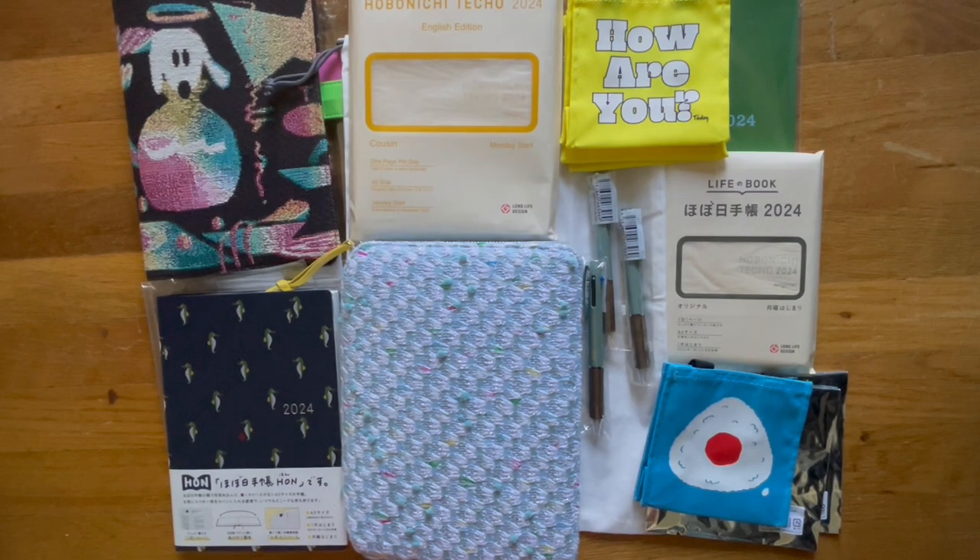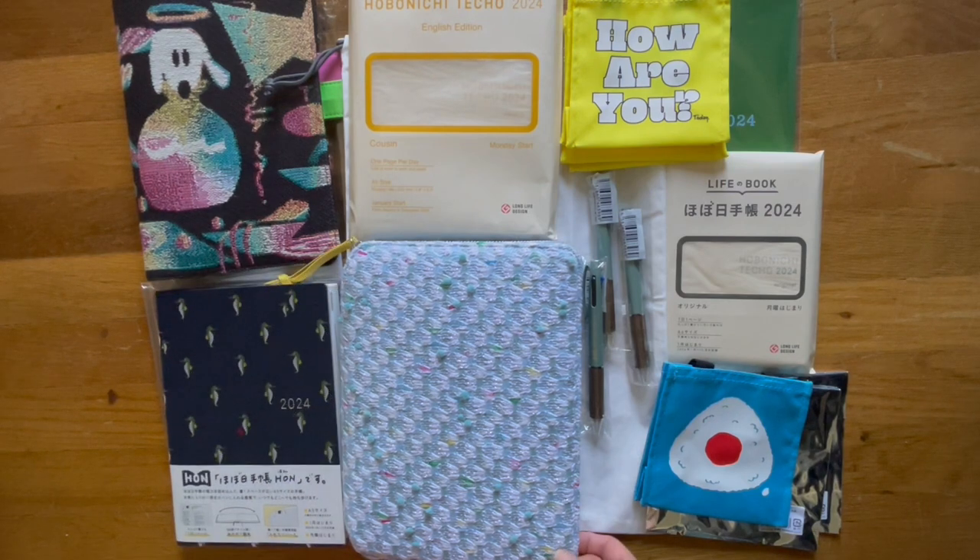So this is my haul for 2024. I'm really excited to use all of this. If you like the video, give it a thumbs up; if you didn't, give it a thumbs down. Subscribe if you'd like to see After the Pen videos, which is what I generally film of my Hobonichis. Hope you guys have a good weekend — I will see you later. Bye!